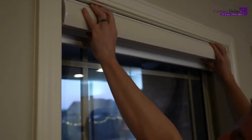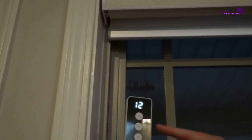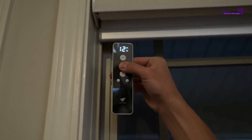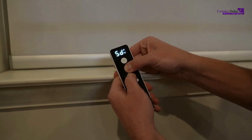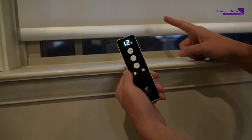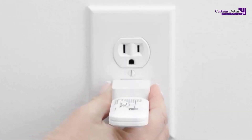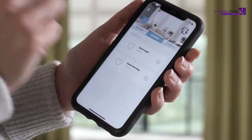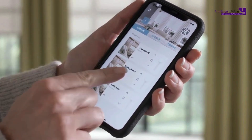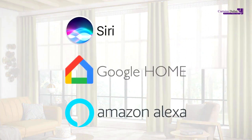Motorized blinds operate through a discrete motor tucked within the mechanism. They can be controlled effortlessly with a remote, smartphone app, or even by voice commands.